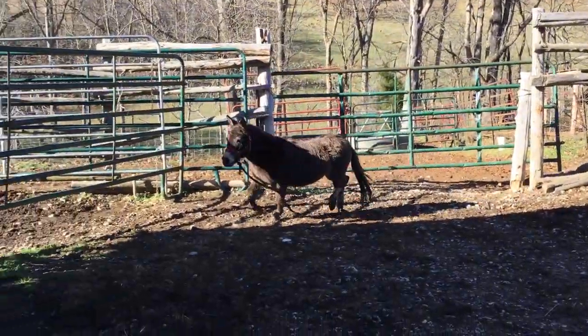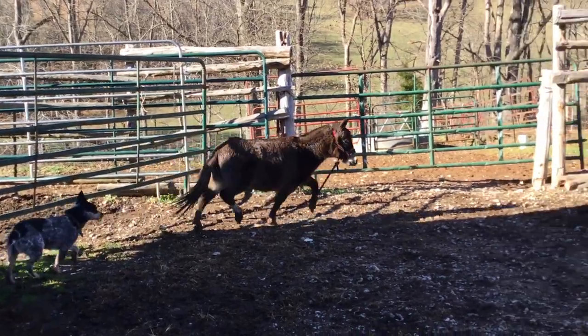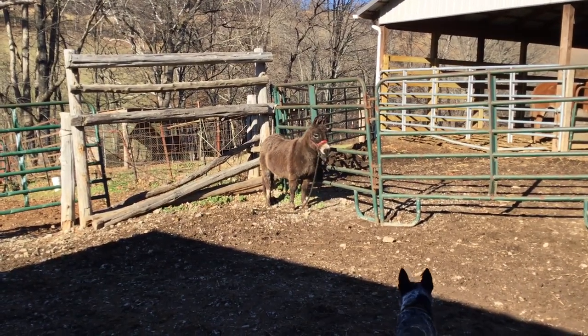Here's a little miniature stocking-legged mule. He's supposed to leave. We didn't run him through the chute to catch him. He's hard to catch out in the open, but he's pretty. He ain't mean or nothing. He's just a little rapid booger.